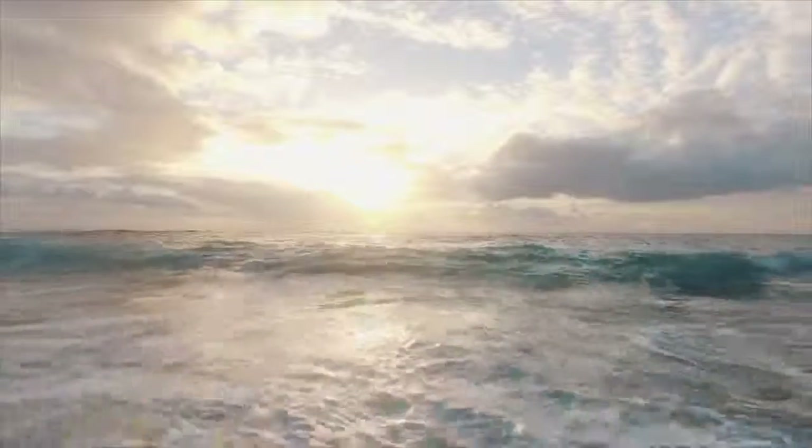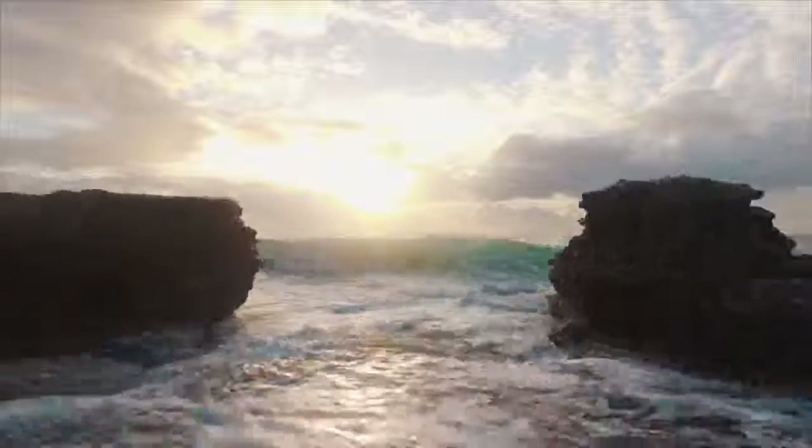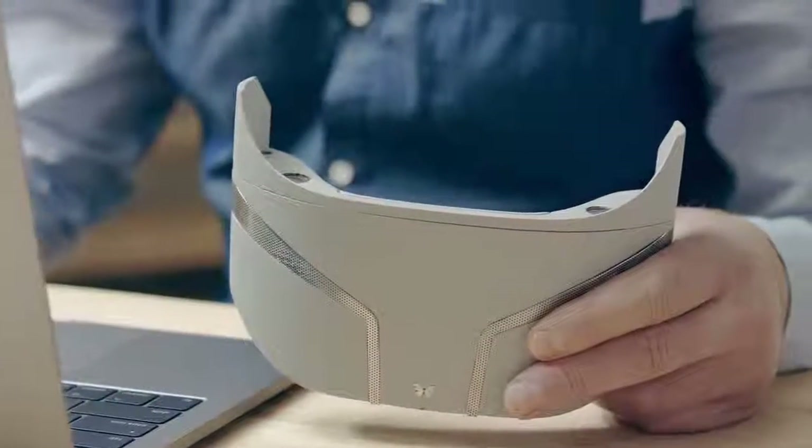Your eyes see the waves, your ears hear my voice, but does your nose smell the ocean? Does your skin feel the salty breeze? It's time to add new dimensions to virtual reality.